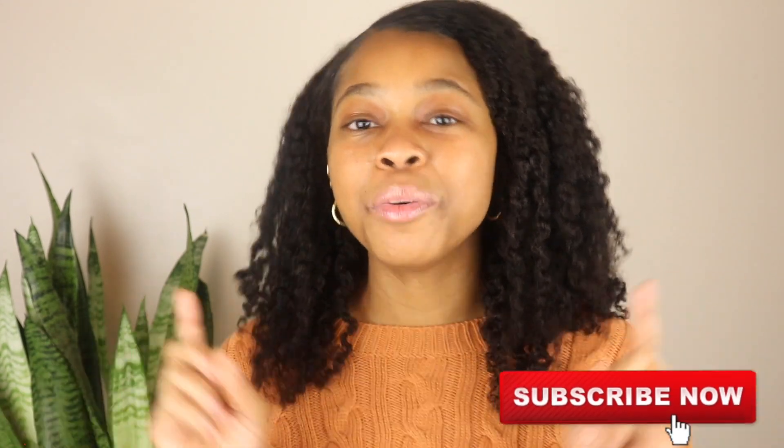So yes, guys, I hope you enjoyed this video — these were my favorite products of 2020. Do me a favor: please like, comment, share, and subscribe, and I will catch you guys in the next video. Bye!